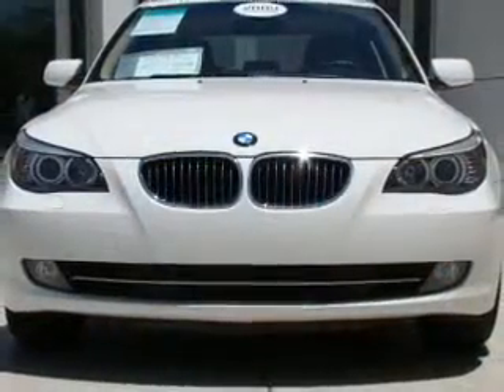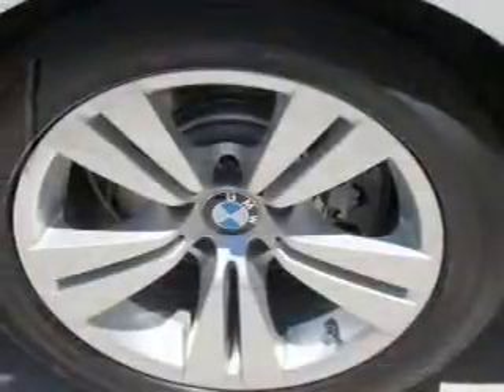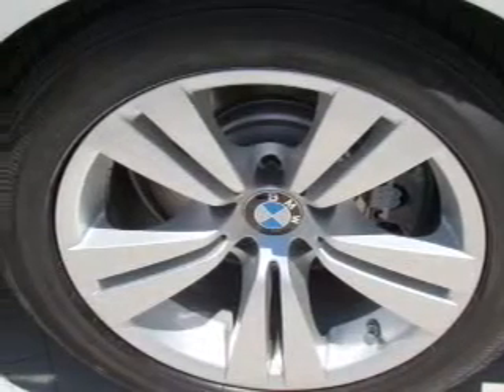Anti-lock brakes help you bring your vehicle to a safe stop. There's nothing like a sunroof on a nice day. Power and reliability are a great combination. This vehicle has both.